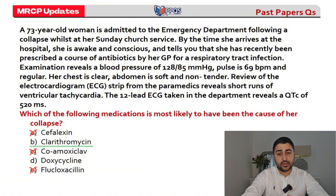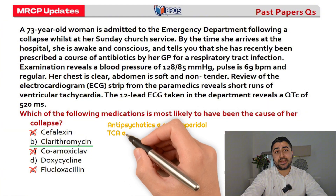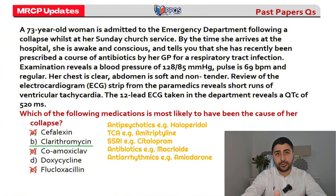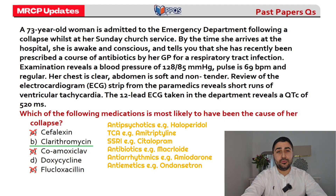The correct answer is clarithromycin, a macrolide, which causes QT prolongation. Common QT-prolonging medications include: antipsychotics such as haloperidol and quetiapine; tricyclic antidepressants such as amitriptyline; SSRIs such as citalopram and escitalopram; macrolide antibiotics; hydroxychloroquine; amiodarone; and ondansetron. In clinical practice, always perform an ECG to check for QT prolongation before prescribing ondansetron for nausea and vomiting.